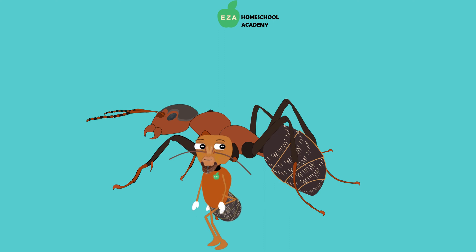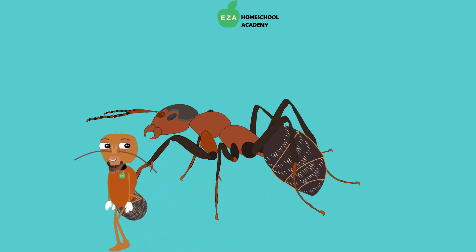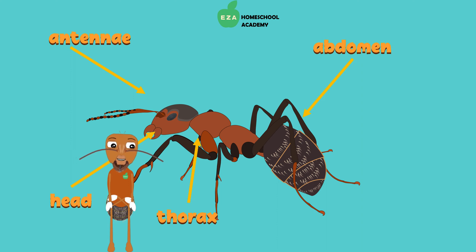Let's take a look at the parts of an ant. An ant has a head with two antennae on top, a thorax, an abdomen, and six legs.